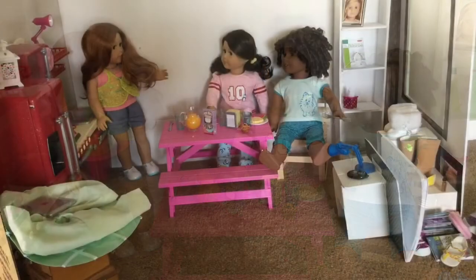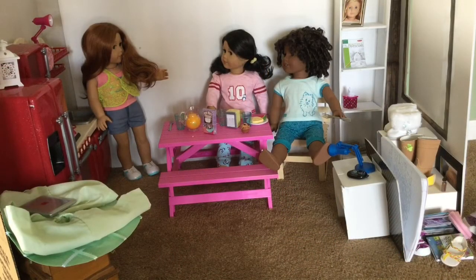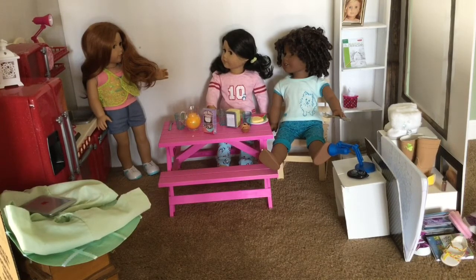This is a set of my stop motion that I'm currently working on. Here we have Cammie, Harper, and Bella and they are all about to eat breakfast and they're having a conversation about something, which again I can't say since I'm going to be posting this before the actual stop motion. I mean normally I would post it after but whatever.